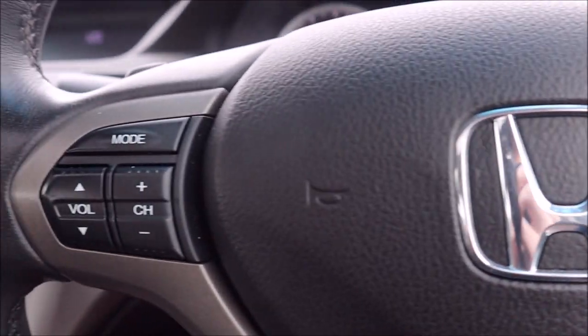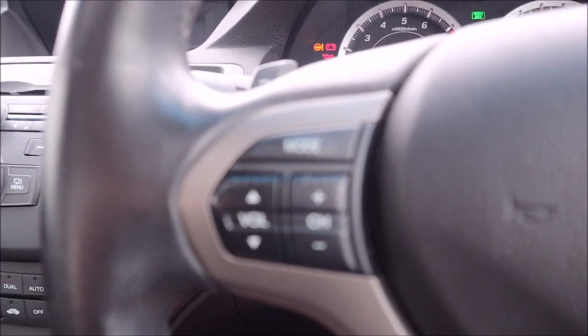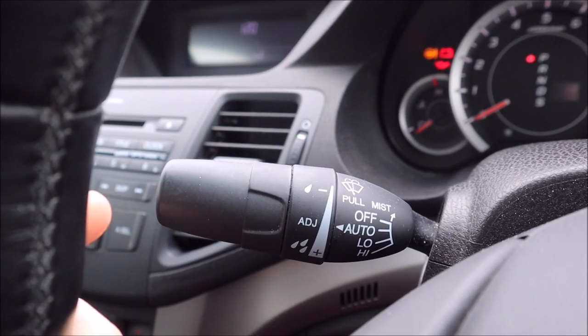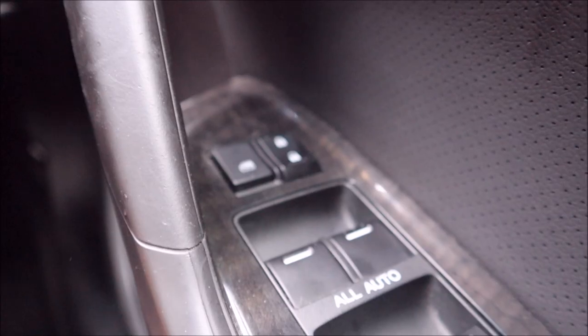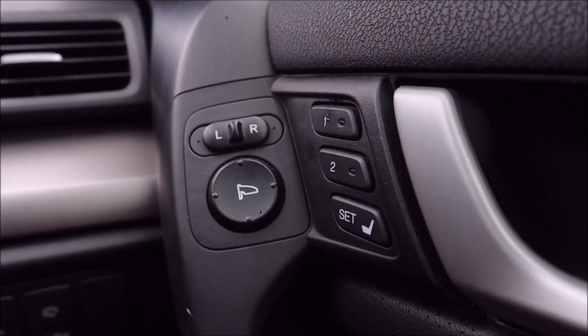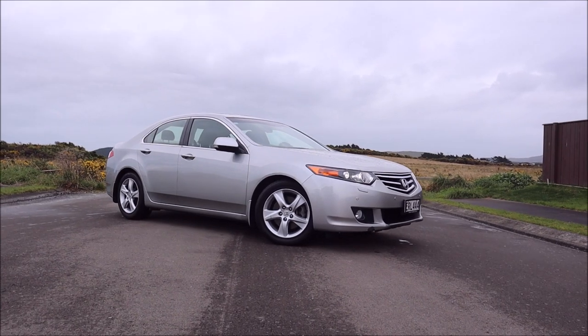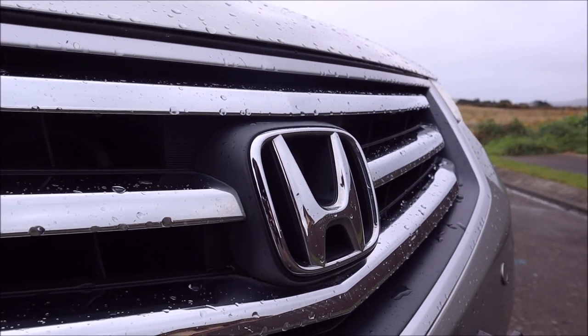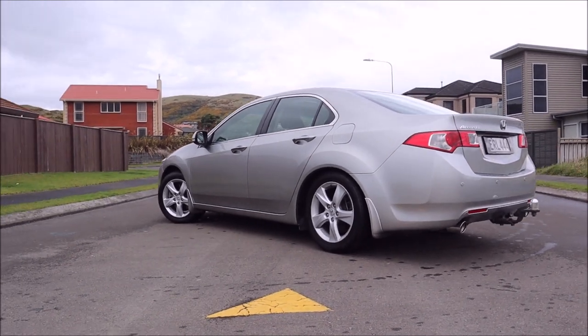The steering wheel also features cruise control, buttons to control the stereo, and paddle shifters. Finally, it has automatic windscreen wipers, automatic headlights and fog lights, automatic up and down windows, and two memory seat functions. So there we are — that's an overview of my new-to-me 2009 Honda Accord Euro. Now let's take it for a drive.